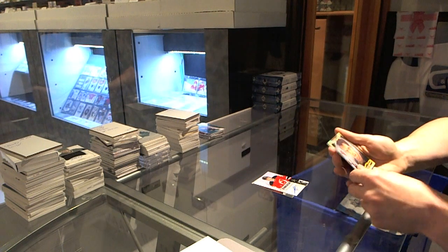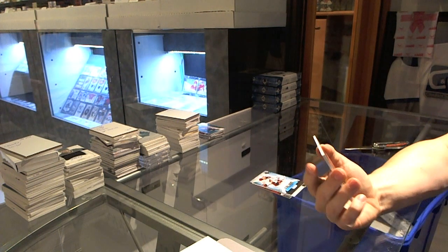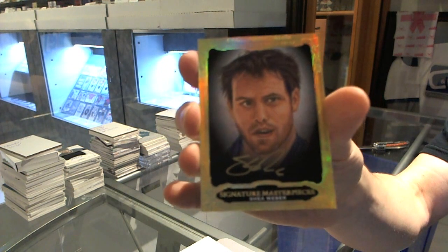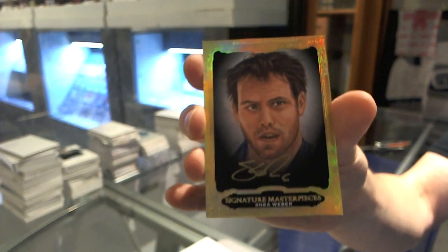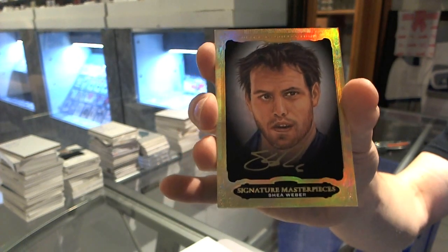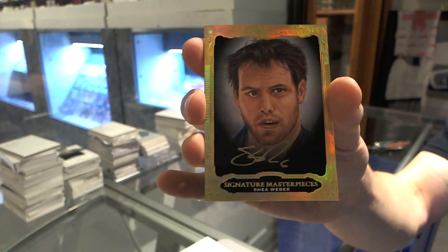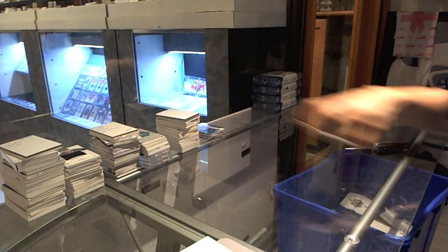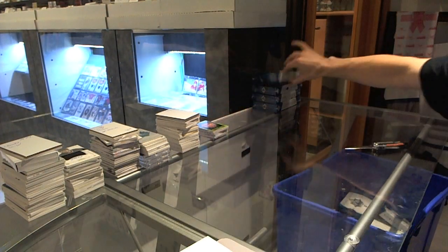And we've got a Signature Masterpieces for the Nashville Predators - Shea Weber. Signature Masterpieces, Shea Weber. Shea, how have you not won a Norris yet? Box five.